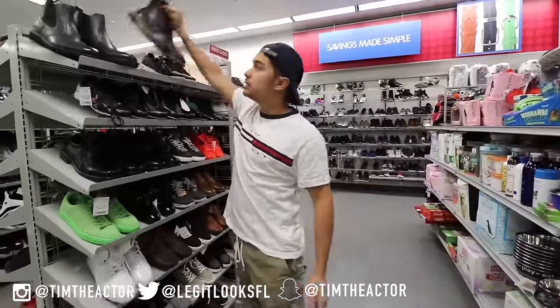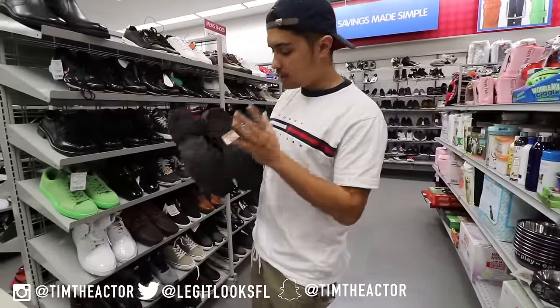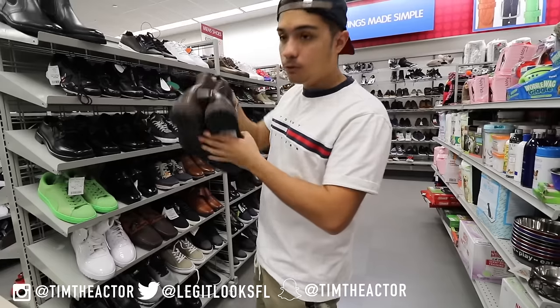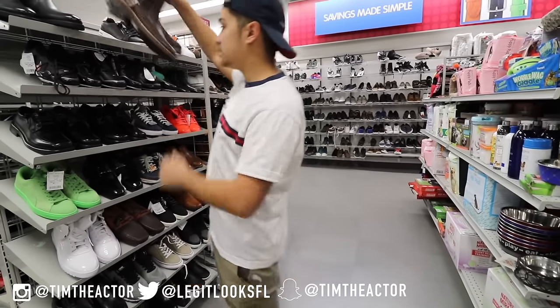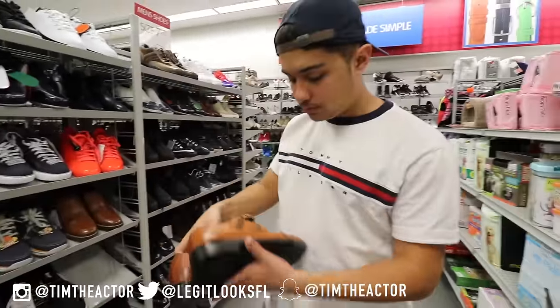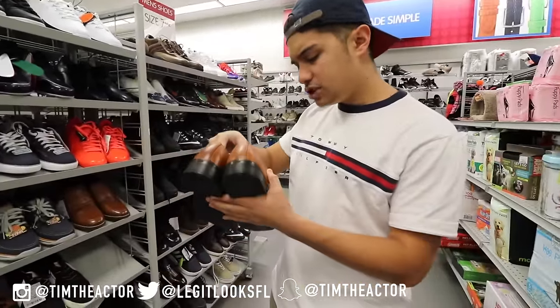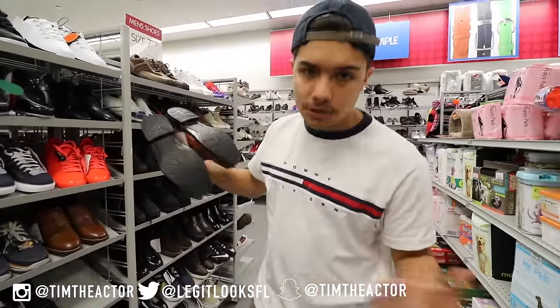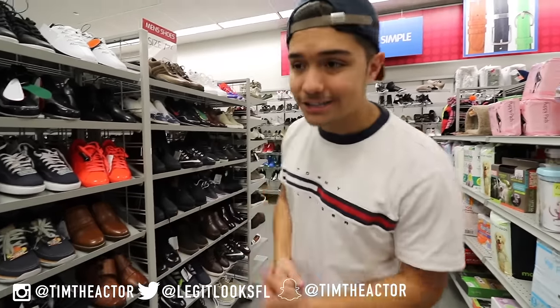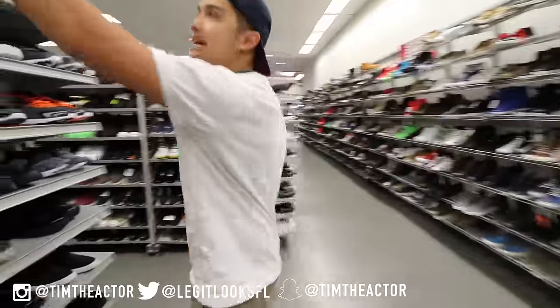We got some Chelsea boots in here — I've been wanting some Chelseas for a while, except I don't like the bottom, it's too big, but these are $44.99 and pretty nice with the zipper on the side. We also got a pair of monk straps in here which are pretty nice but feel kind of cheap — they're only $17. They're great for church or a fancy event.